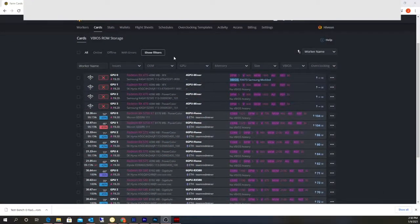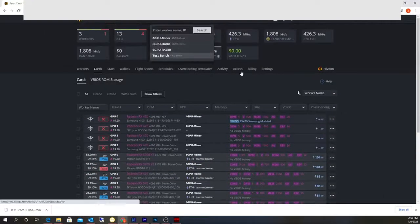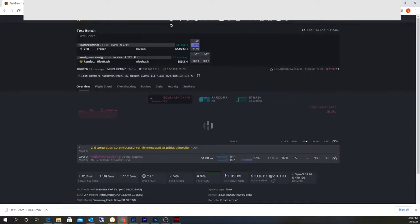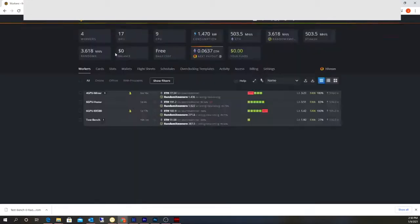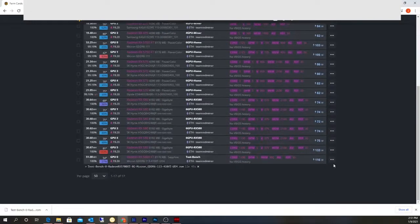All right, I'm back in HiveOS. Going to that worker — I'm currently getting about 51 megahash at about 116 watts. That's my core clock and memory clock right there. 51 megahash, no BIOS mod yet.